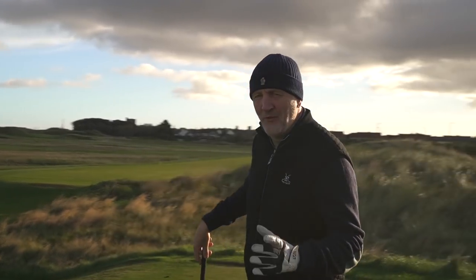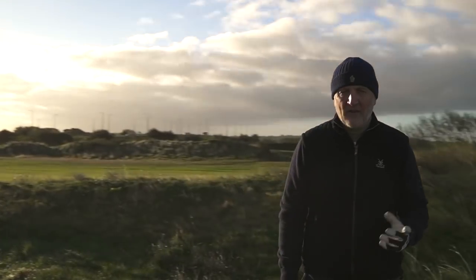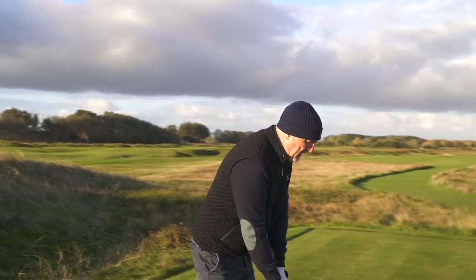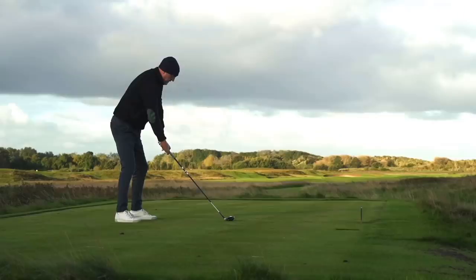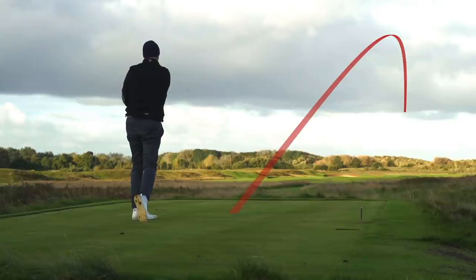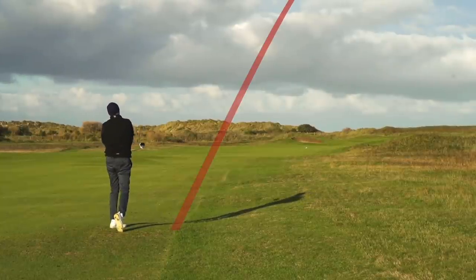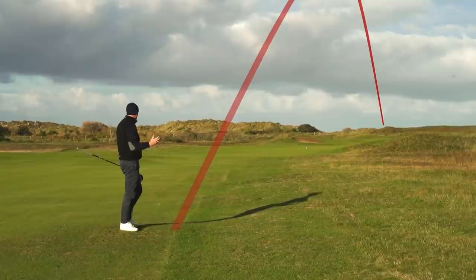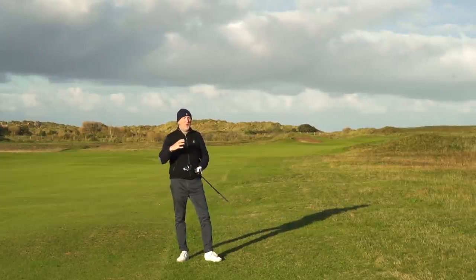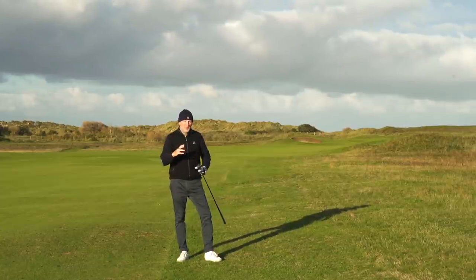Fairway woods are the most difficult to hit in many cases — the three wood in particular. We're looking for forgiveness, and that's why this is a really important list for me: the most forgiving fairway woods of 2021. I'm going to start off with this one, and what we're looking for is anything between a three, four and five wood in this category.